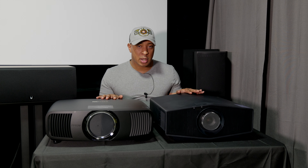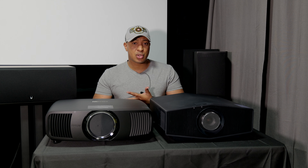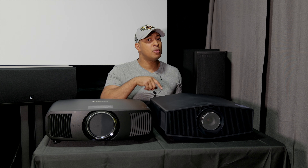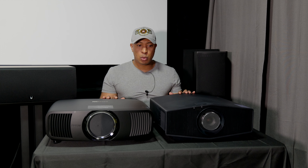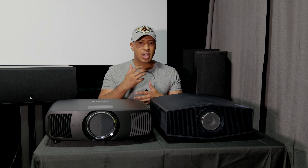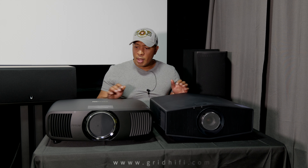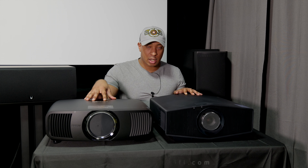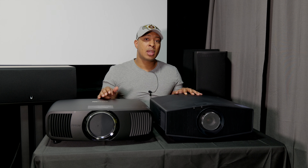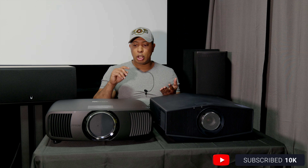Neither one of these projectors supports 3D, which is sad for 3D enthusiasts. I believe JVC and maybe some other companies are still doing 3D. On the Sony side, if you move up to the 6000 I believe that one has 3D. Both of these projectors are priced similarly, around the five thousand dollar range. However, the Sony 5000ES is Sony's entry-level laser projector, whereas the Epson LS12000B is Epson's flagship.